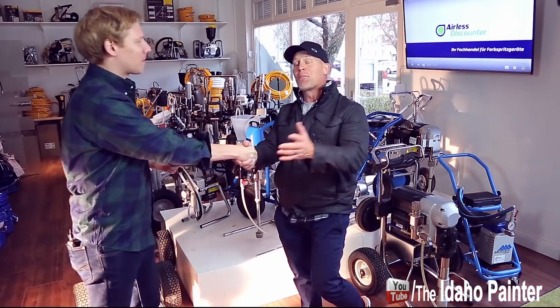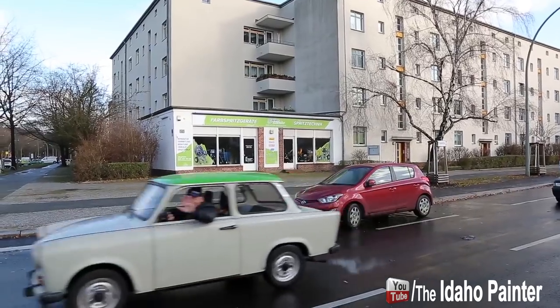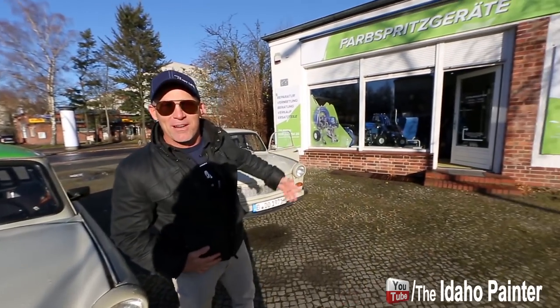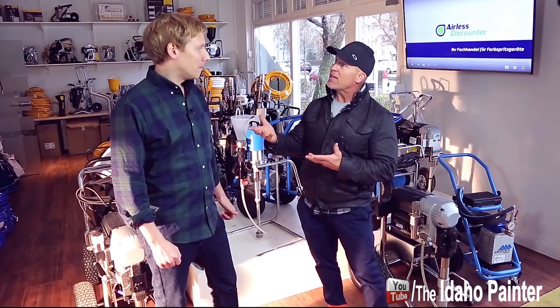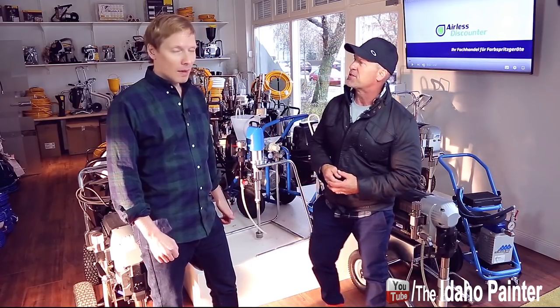Hi Chris. Thank you very much, Stefan, for bringing me over here for this wonderful opportunity. So Stefan, we're here now standing inside your business, Airless Discounters, here in Berlin. What I want you to do is tell me a little bit about your company, a little bit about the history and how you got into this business of selling airless sprayers.